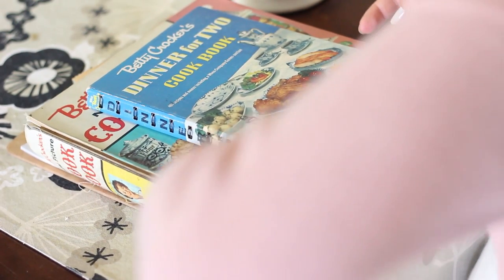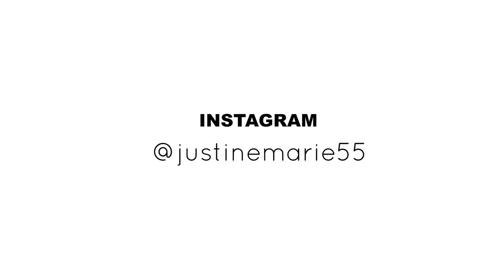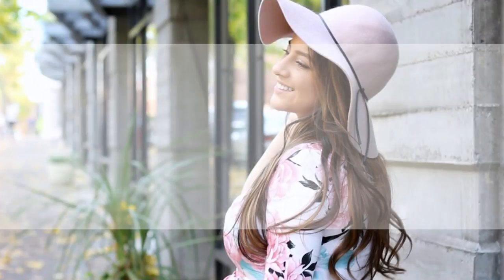That's the end of this video! I hope you got some helpful tips. Like I said, I feel like I'm not that organized, but this is just what works for us, and saving money is really important so I do put in a little extra work for that. I hope you guys are all having a great day — I'll see you in my next video, bye!